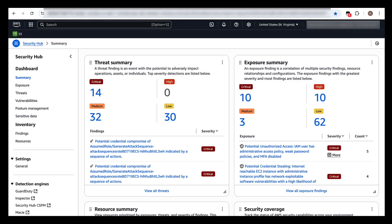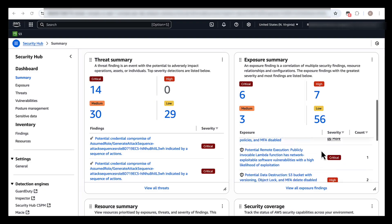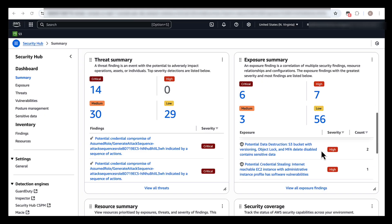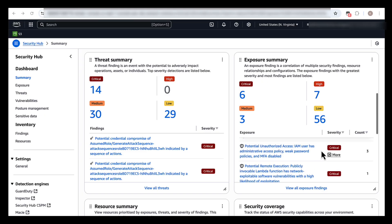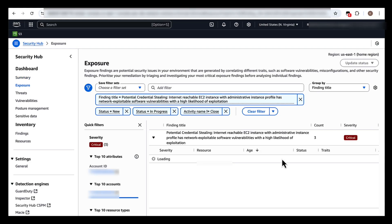The Exposure Summary Dashboard implements a severity-based classification system that quantifies and prioritizes security exposures. Security Hub categorizes findings into critical, high, medium, and low severity based on multiple factors and exposure indicators. Looking at the types of findings, you can see examples such as potential credential stealing, potential unauthorized access, potential remote execution, and potential data destruction. Let's click into one of these findings — a potential credential stealing finding with a critical severity, which shows an internet-reachable EC2 instance with an administrative instance profile that has a network-exploitable software vulnerability with a high likelihood of exploitation.